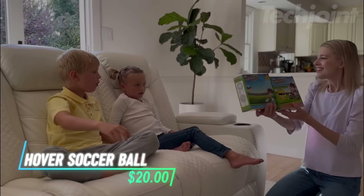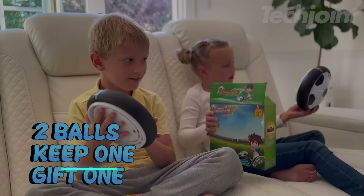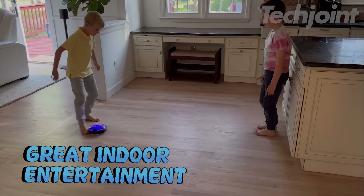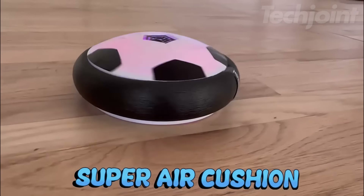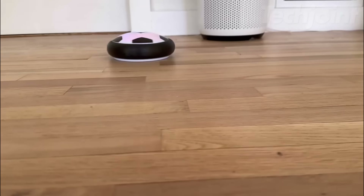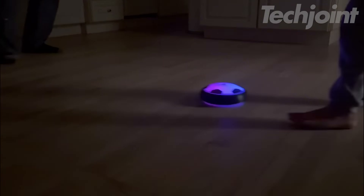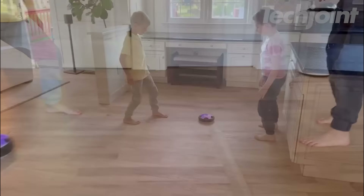This is a hover soccer ball that provides hours of entertainment for kids aged 3 to 8 plus. It glides effortlessly on smooth surfaces, making it perfect for indoor play, and comes with a soft foam bumper to protect both children and furniture. The ball is powered by four AA batteries and features LED lights that make it look cool in the dark, adding even more fun to the game.